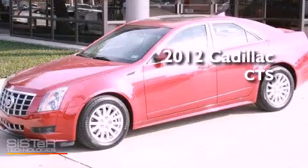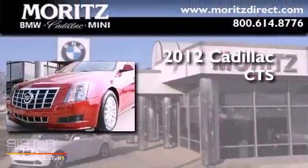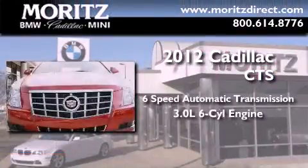This is a brand new 2012 Cadillac CTS. This vehicle has seating for 5 adults and a 3.0 liter V6.